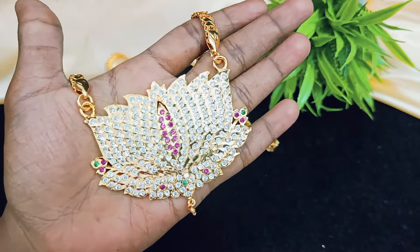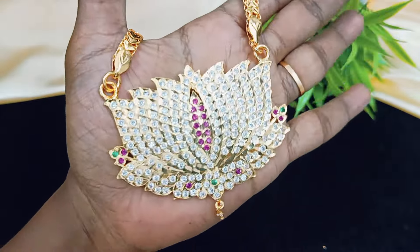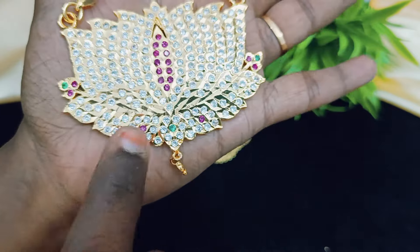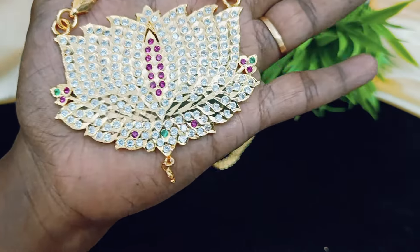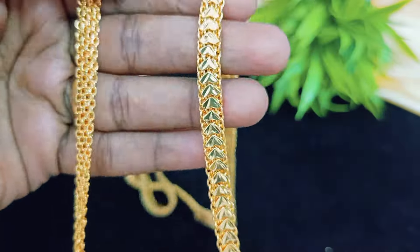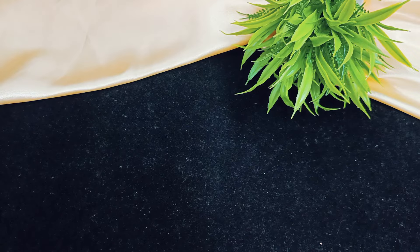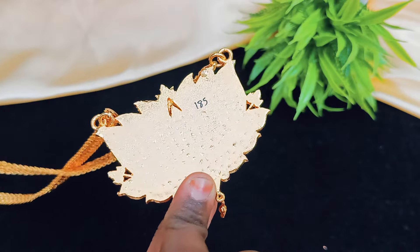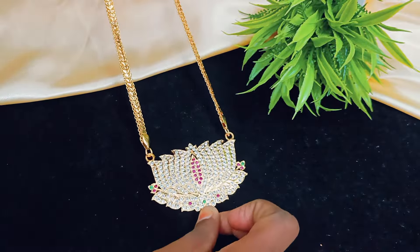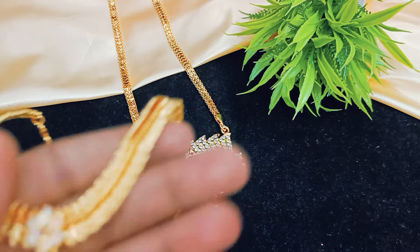The first item is a super lotus type dollar, nice size, multi-colour. Green color, white with ruby combination, white stone hanging and chain. This is a hard-in-shared chain, a long chain of 32 inches, back side full close, and 185 stones. It is a very beautiful piece. Fast book to get this one.